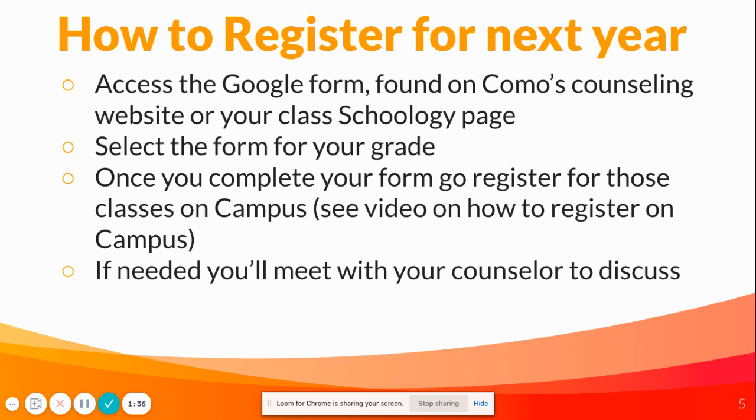Here's how to register for next year. You're going to access the Google form found on Como's Counseling website or your class Schoology page. Select the form for your grade — this is a two-step process. After you select the form, you'll complete it with the classes you want to take, and then you'll go register for those classes on campus.